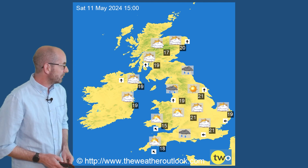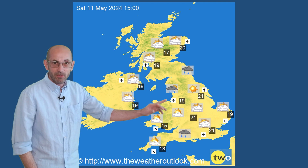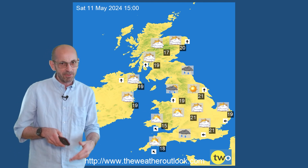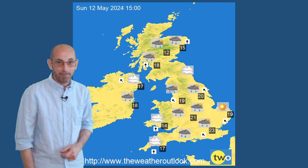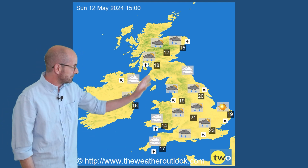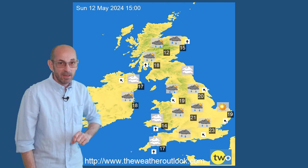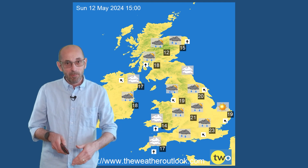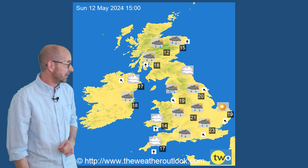Moving forwards to Saturday — if anything, it's a little bit warmer. There are some showers showing up on this, but once more, I think it could be overdoing the extent of them. But by Sunday, a big change is taking place — much more showery across the UK. Temperatures a couple of degrees higher in the south, up to about 23°C, but with the potential for some downpours if this model is correct.